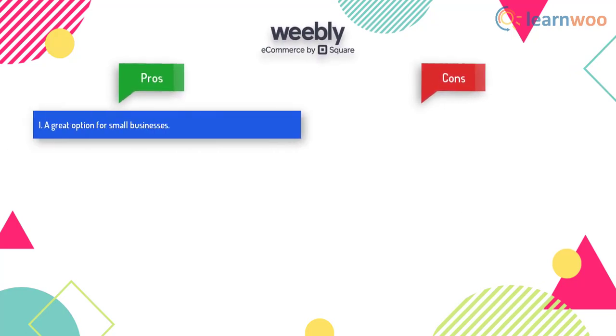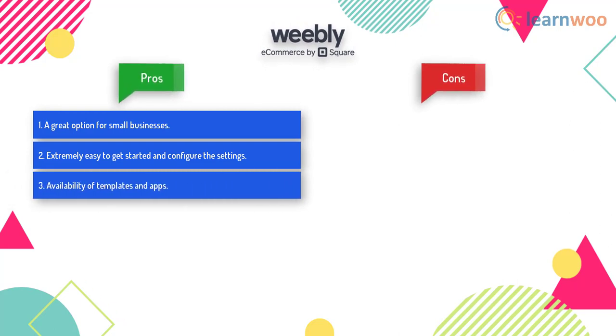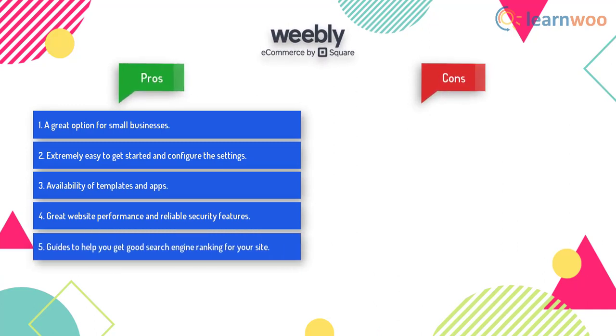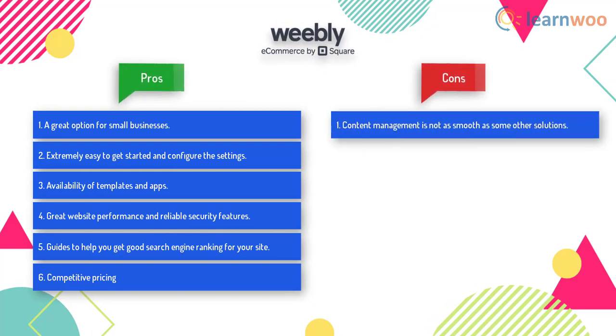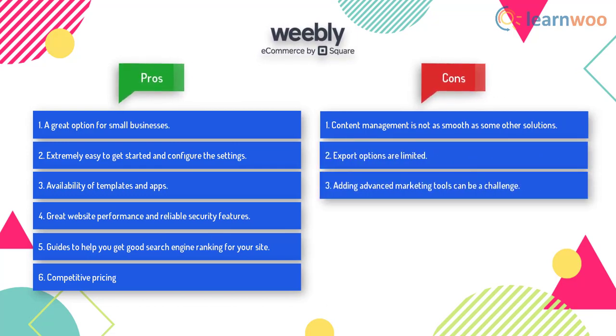Weebly is a great option for small businesses. It is extremely easy to get started and configure the settings. There are tons of templates and apps, great website performance, and reliable security features. It provides guides to help you get good search engine ranking, and offers competitive pricing. On the other hand, content management is not as smooth as some other solutions, the export options are limited, and adding advanced marketing tools can be quite a challenge.